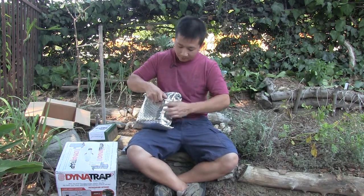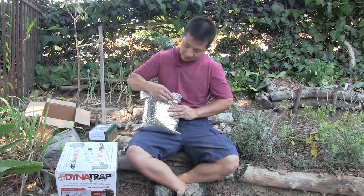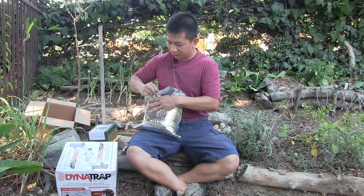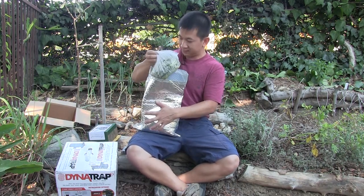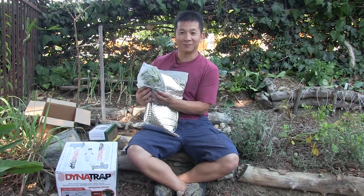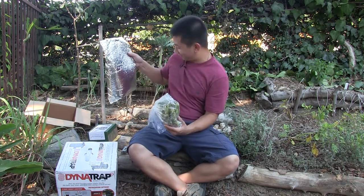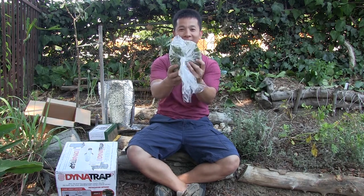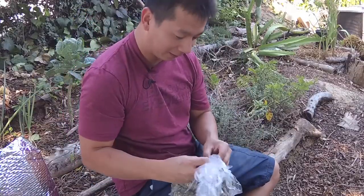They normally send it in temperature-sensitive packaging since wasabi plants like to be cool, so they have a cool pack in here. Wow, this is awesome — this is a whole bag of wasabi! Check it out. Let me get a closer look. This is amazing.